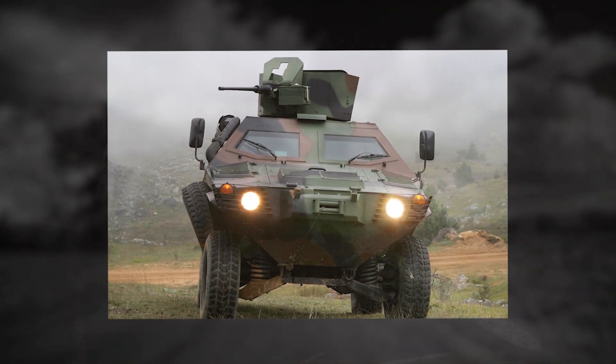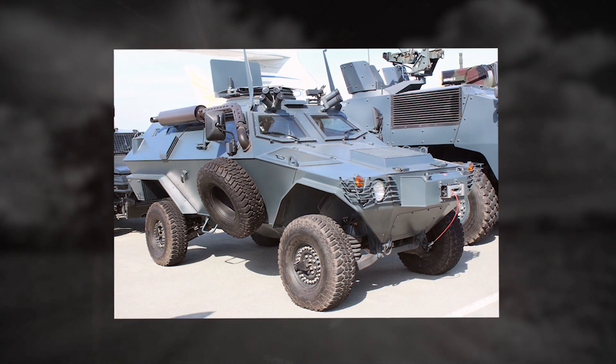The vehicle is also equipped with systems for radiation, chemical and biological reconnaissance.